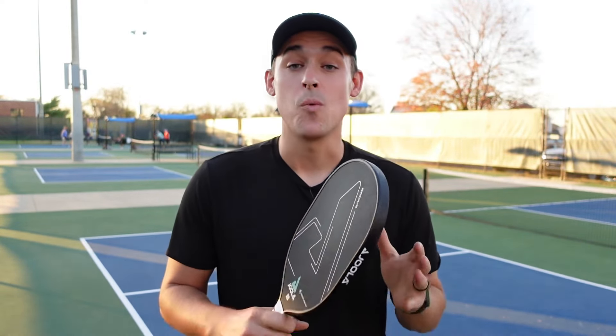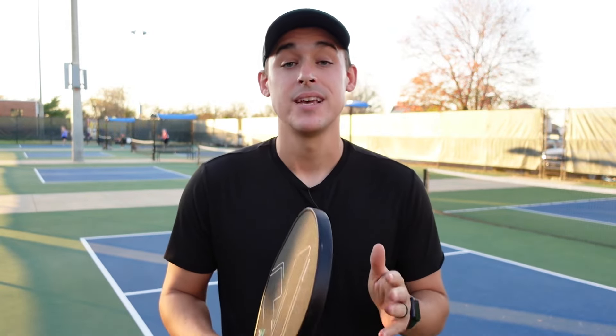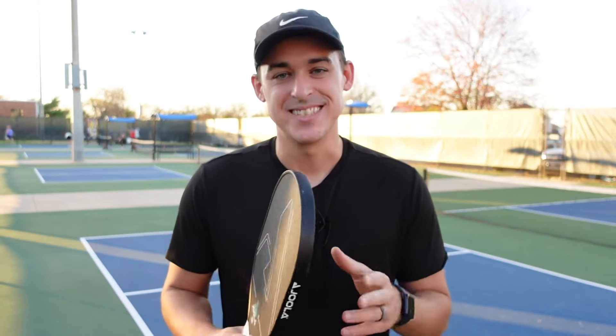Anyone who has played pickleball knows how it feels to be inconsistent. One day you may play amazing and the next day you may struggle to get the ball over the net. This can be extremely frustrating. Today we're going to cover why inconsistency happens and what you can do to stop it. With these tips, not only will you eliminate unforced errors, but you'll unlock a new way to play at a higher level.